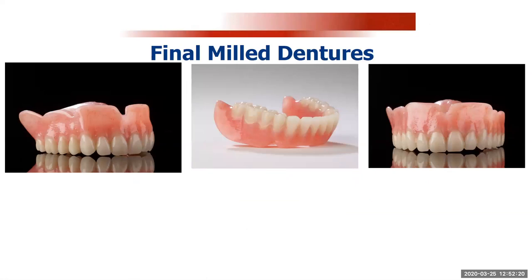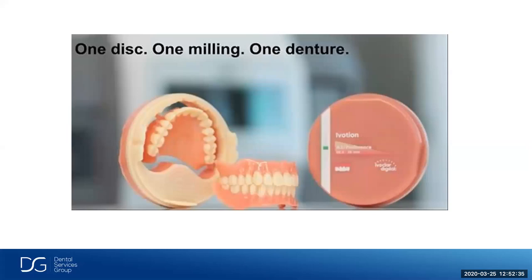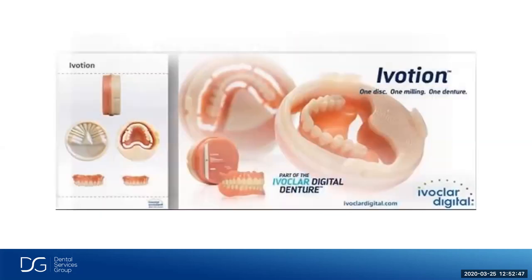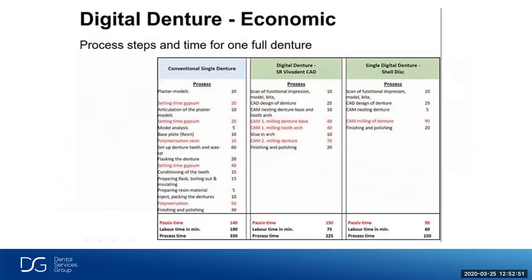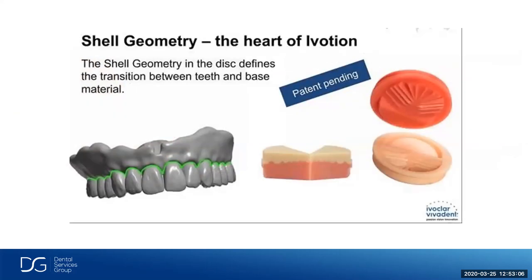Something new coming out in the coming months is the Ivotion — a new denture puck by Ivoclar. It has a denture-based material and a denture-tooth material in one disk, using a unique shell geometry. We'll be able to mill our denture teeth and our denture base in one mill, saving a lot of time — a real game changer. We call it shell geometry and the material is Ivotion. They expect to release this material around May or June.